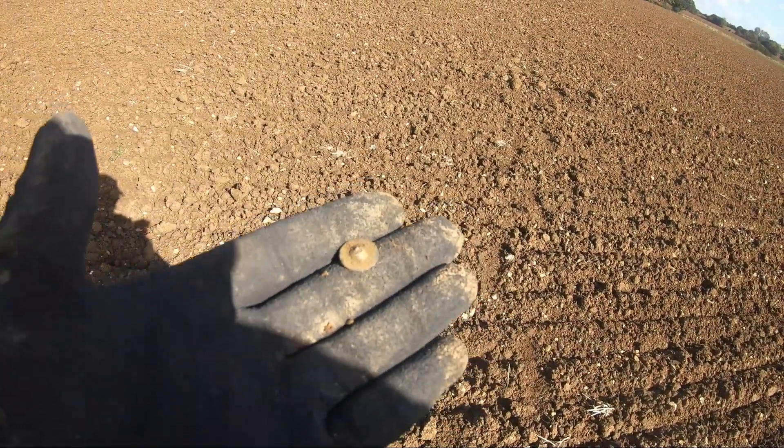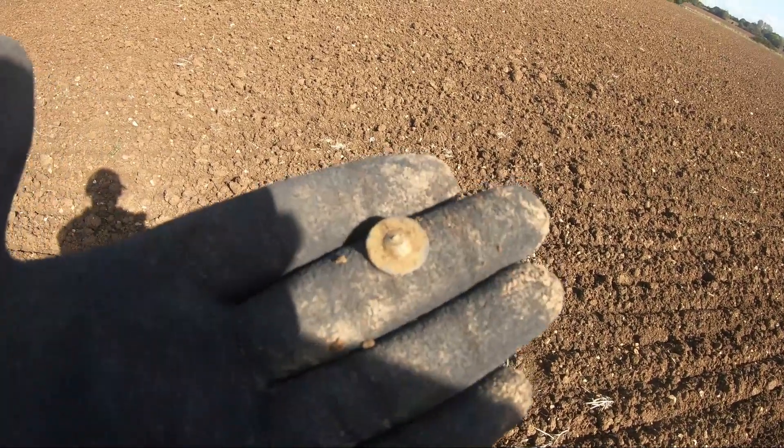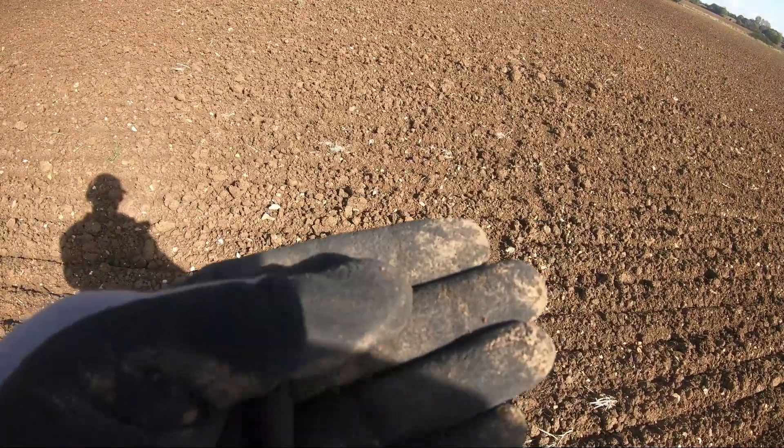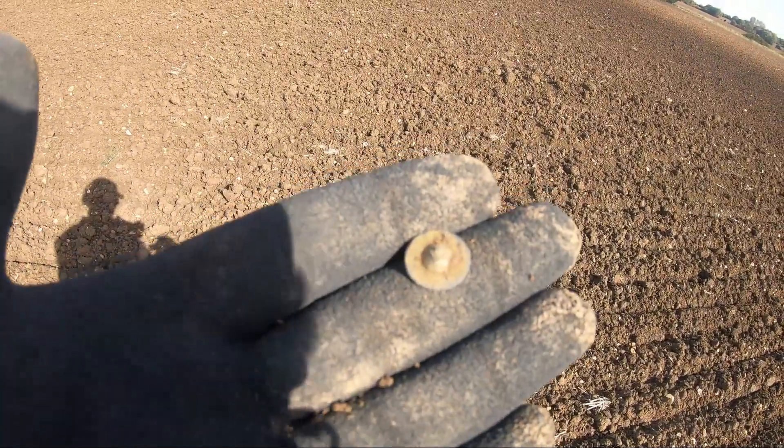At last now I'm finding stuff other than lead. Alright, it's only another button, but it does really make a change from finding lead. There we go, button number three.